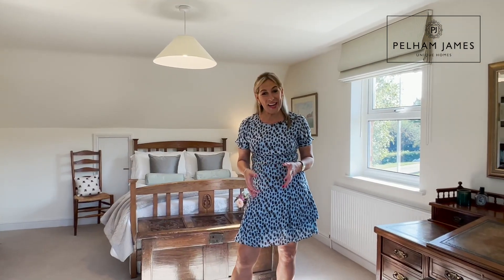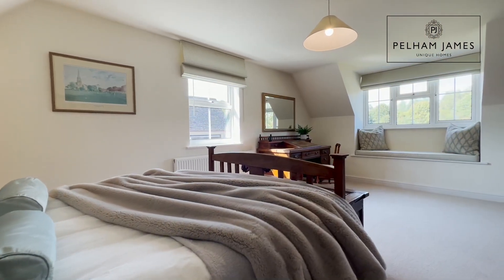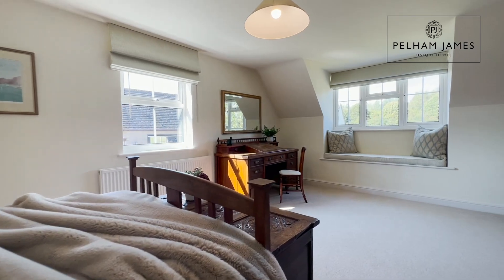Drenched in natural daylight, this bedroom feels very serene and is spacious too. I love the window seat with the window that overlooks the garden and fields behind.